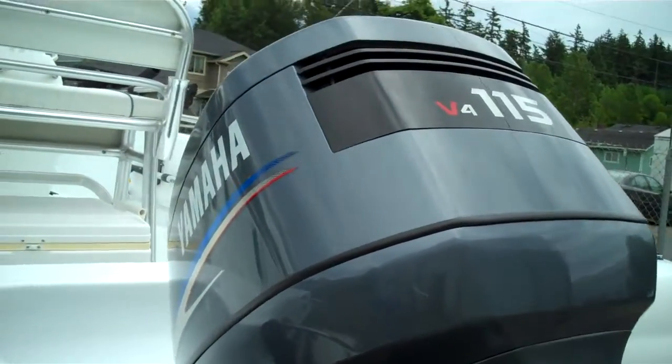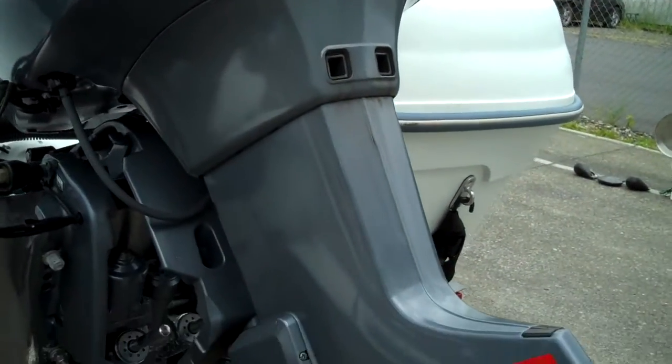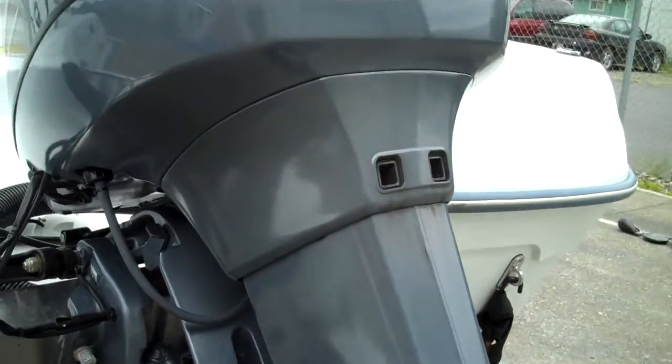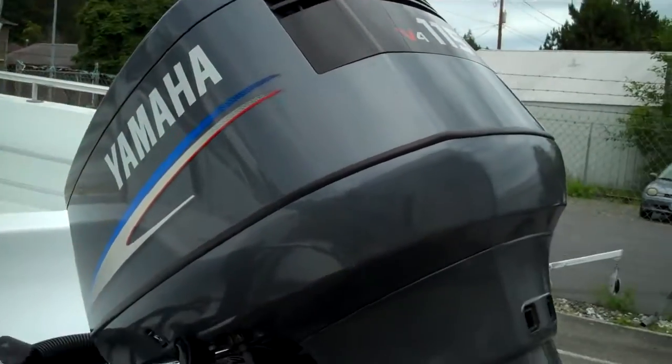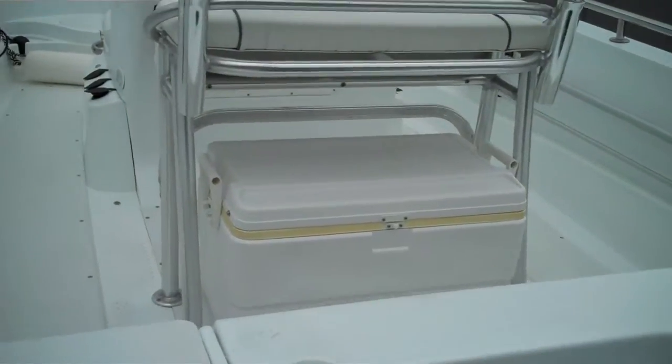That's a 2007 Yamaha 115 horsepower fuel-injected engine. It's a bulletproof engine — it's Yamaha, for gosh sakes. And it has less than 82 hours of total use, which was verified when we were out on the water shooting a sea trial on the dash odometer.